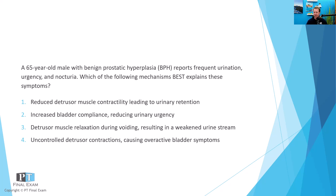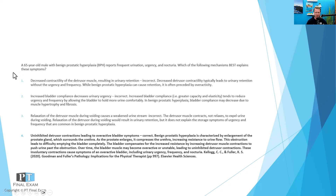Benign prostatic hyperplasia is an obstructive condition — the prostate, typically the size of a walnut, increases in size and pinches off and blocks the flow of urine in the urethra. One might expect something related to overflow incontinence, which involves obstruction or hypoactivity of the detrusor muscle. However, the correct answer is number four: the detrusor muscle has to work harder and harder in order to evacuate the bladder against that obstructed urethra.